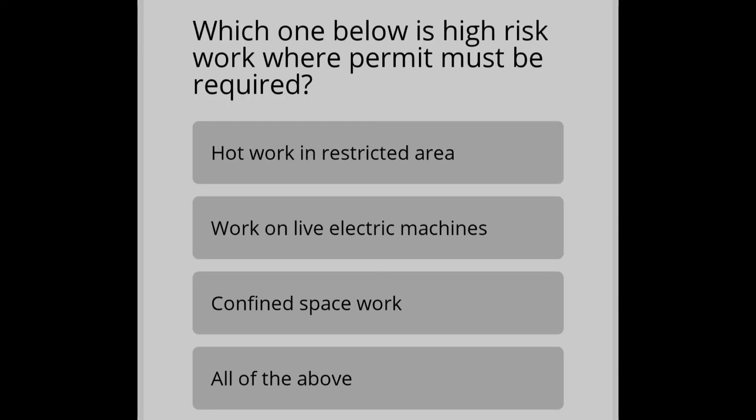Here is a question for you: which of the following is high-risk work where a permit must be required? (A) Hot work in a restricted area, (B) Work on live electric machines, (C) Confined space work, (D) All of the above. Please answer in the comment section.